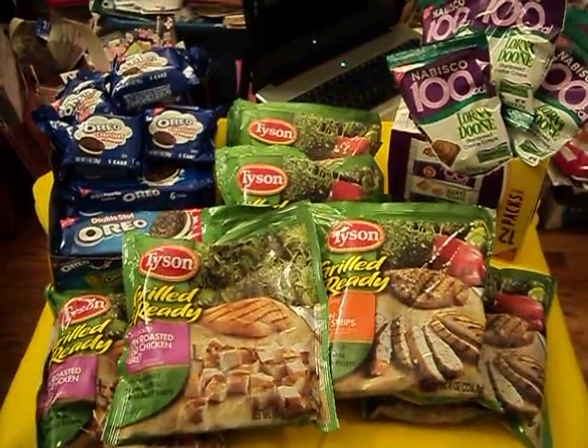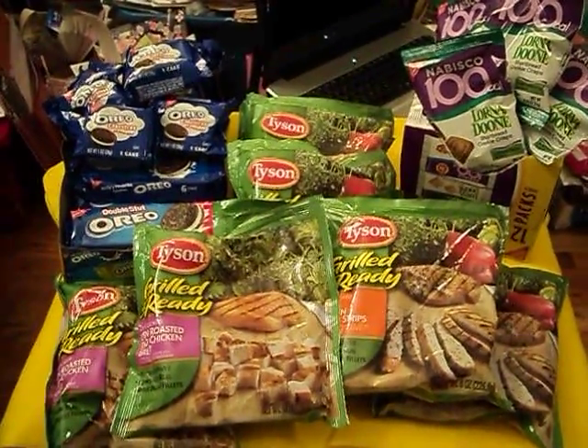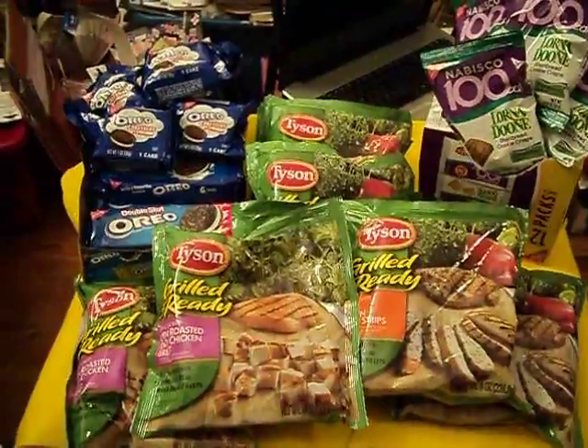Hello fellow crafters and fellow coupon lovers. It's the Florida Crafter and I'm here to share with you my small Publix haul for today.